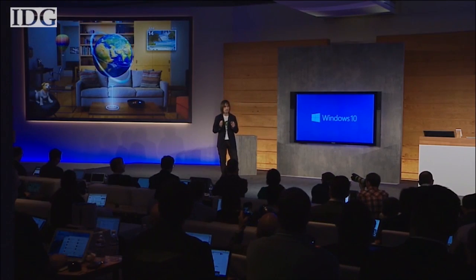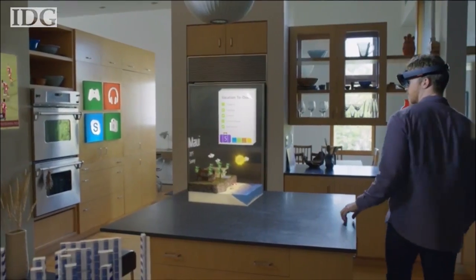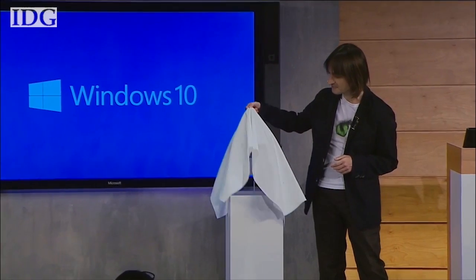Welcome to a new era of Windows, where your digital world is blended with your real world. This is the world with holograms. Microsoft HoloLens.